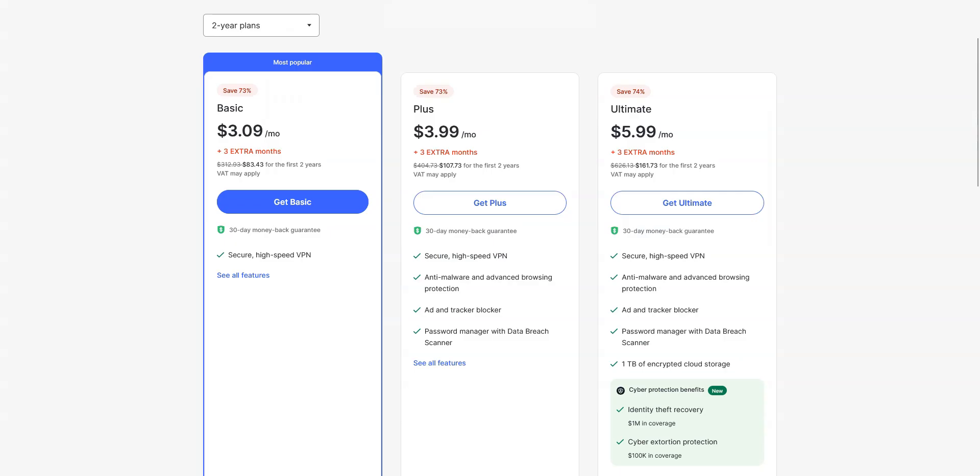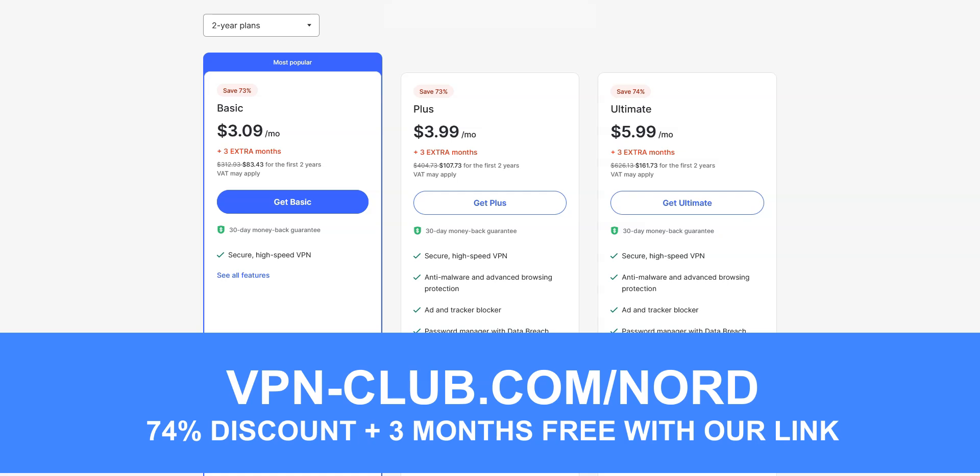It's a great all-around and affordable VPN, which is perfect for beginners and intermediate users. To give it a try, visit vpn-club.com/nord or click on the link in the description. With this link, you will take advantage of a 74% discount and 3 months free — use the code vclub to get an extra discount. NordVPN offers a 30-day money-back guarantee, so you can try the service for several weeks and then request a refund if you wish.